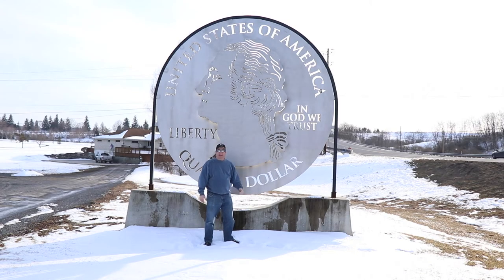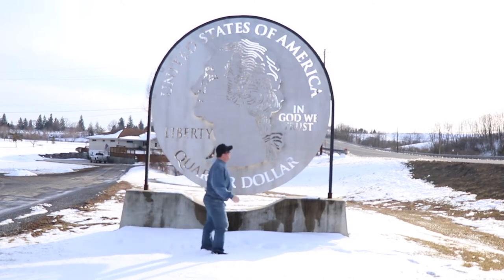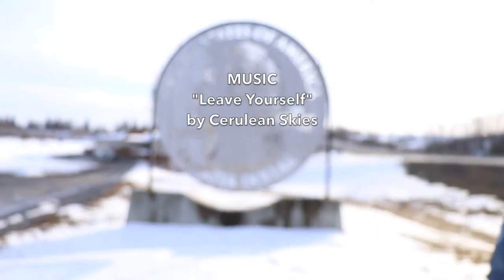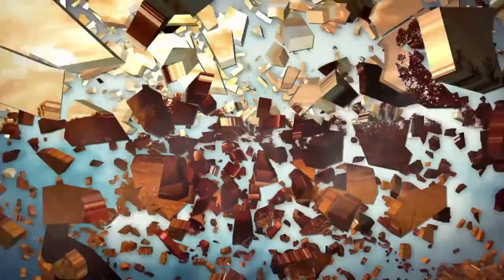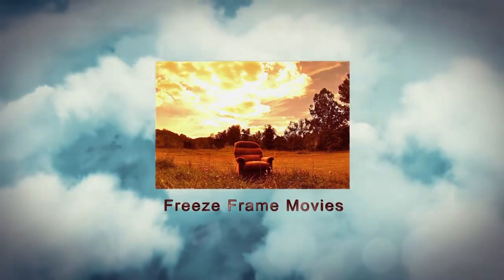And don't forget, hit like and subscribe. Remember folks, whatever you do, get out there and have fun. See you next time.